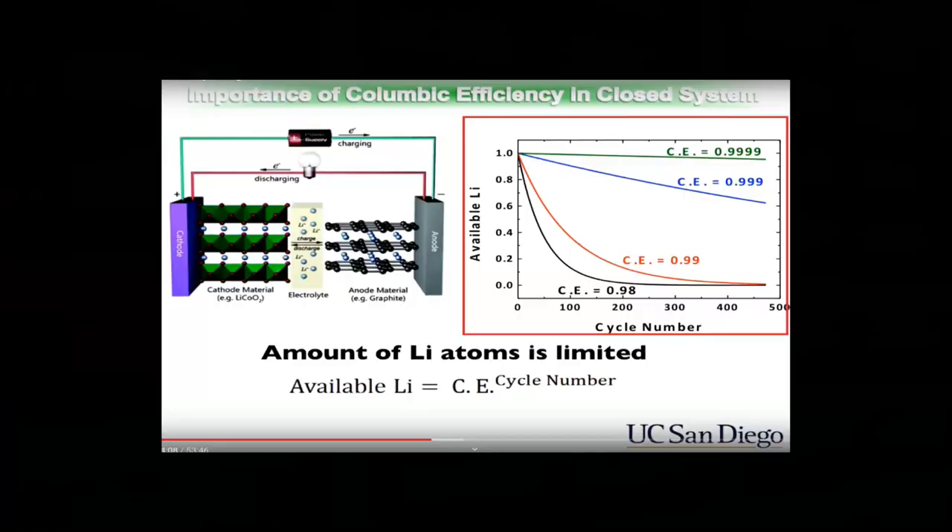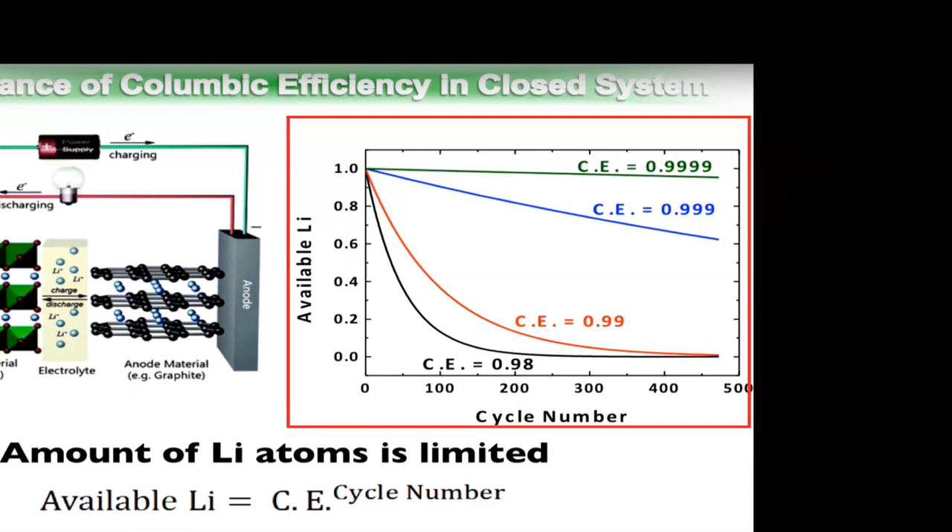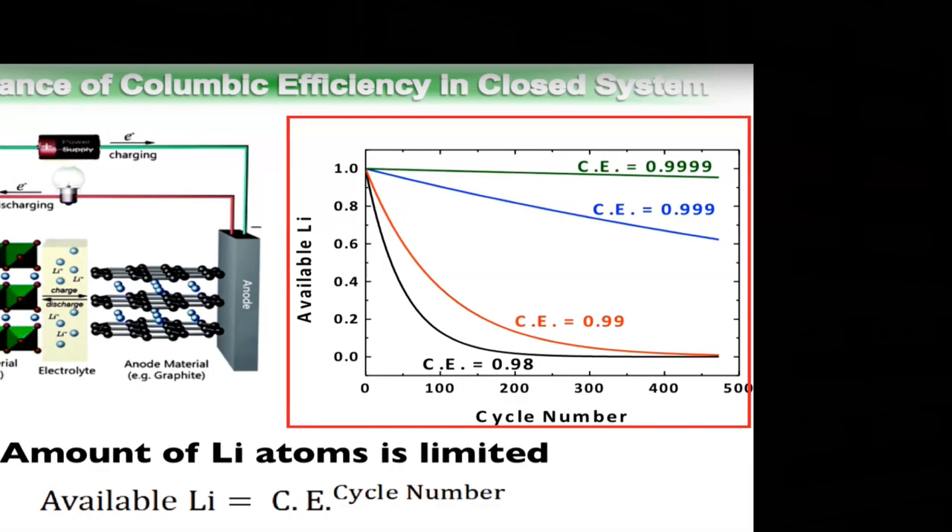High coulombic efficiency means that you get all of the energy back out of a cell that you put into it. When you don't get all the energy back out of a cell that you put into it, where is that energy going? It's going to unwanted reactions that break down the battery. So coulombic efficiency helps predict when a battery will fail.